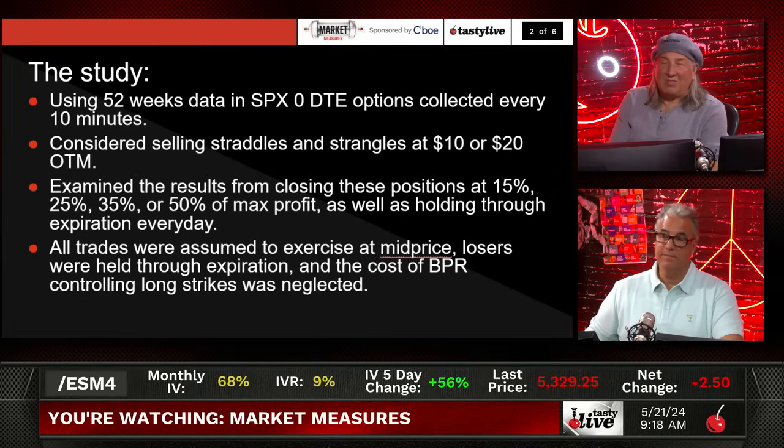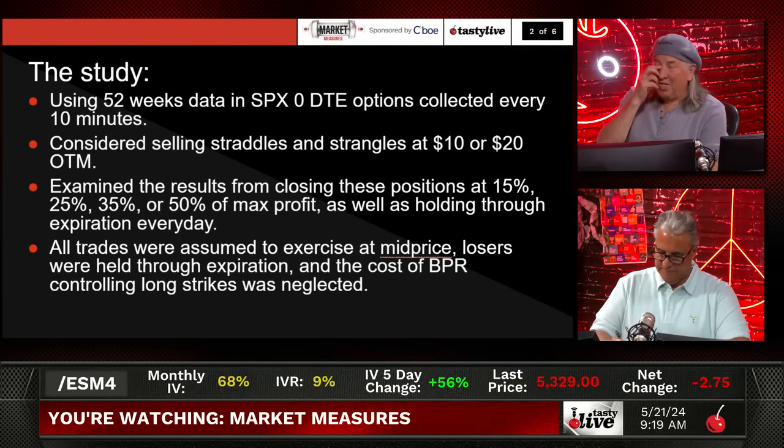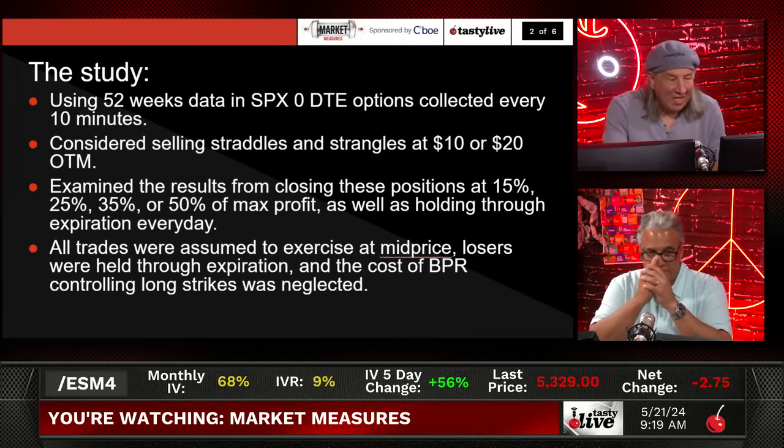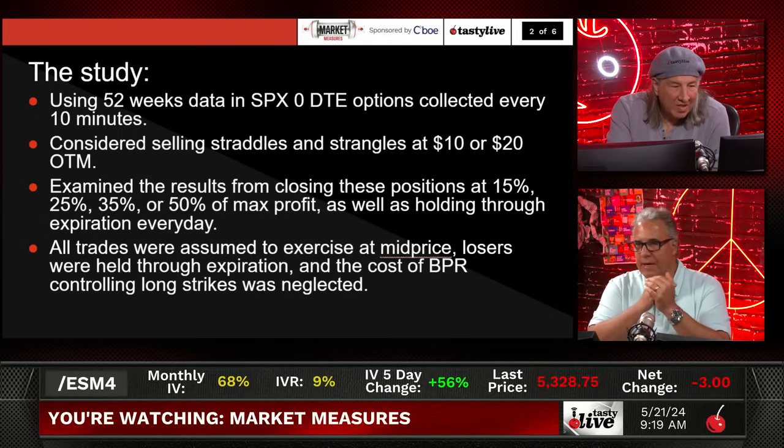Just to set the record straight, even though we haven't done a zero DTE in a couple days, we tend to try to manage between 15% and 25% — that's where we usually are — as well as holding through expiration. All trades were assumed to close at mid-price, which is a little bit unfair, so you have to take another nickel off or something like that. Losers were held through expiration. The cost of buying power from the long strikes was neglected, so if you're buying long strikes to reduce buying power exposure, you'll need to take a little more money off. You've got to give up a little bit to mid-price typically to get filled.